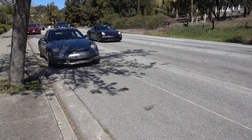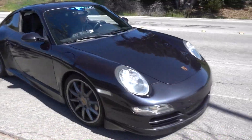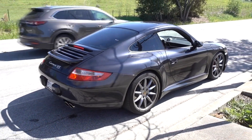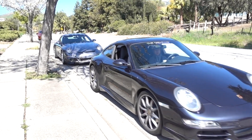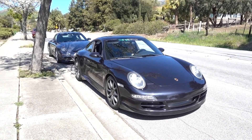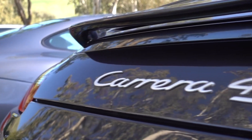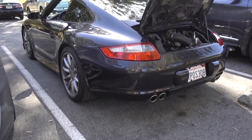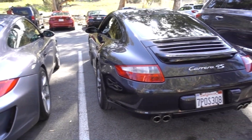Nowadays, a clean C4S will run you somewhere in the range of 45 to 60 grand. That's about 10 grand more than the equivalent Carrera S and almost 15 grand more than a base Carrera. I happen to own a lightly modified 2005 base Carrera, so what I'd like to know is how does the all-wheel drive system affect the 911's handling characteristics, and does the 3.8 liter engine really make that big a difference over the 3.6? Is the extra 15 grand really worth it?